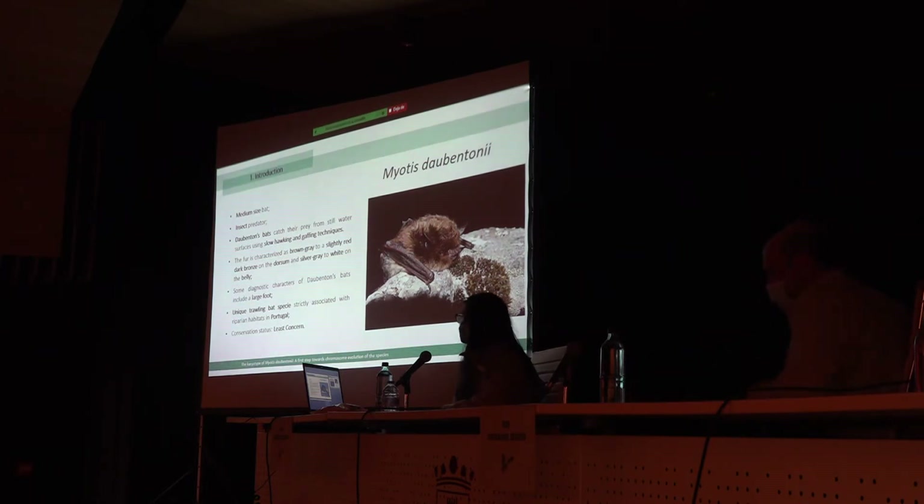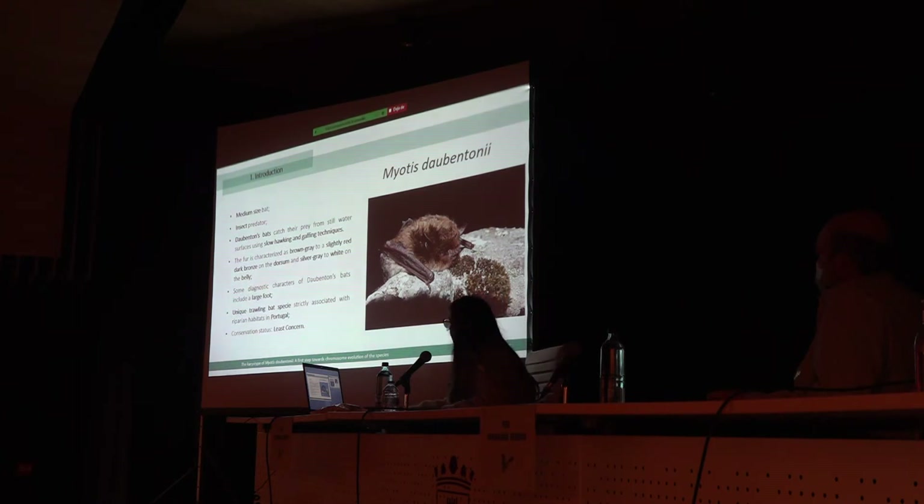Myotis albescens is not currently threatened — it's classified as a least-concerned species. However, it's important to expand our knowledge about it, and if needed, we need to act for their conservation.